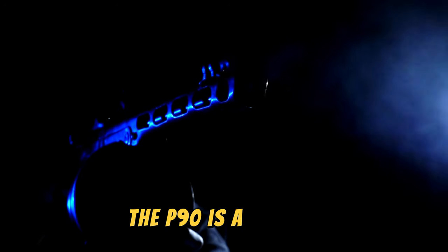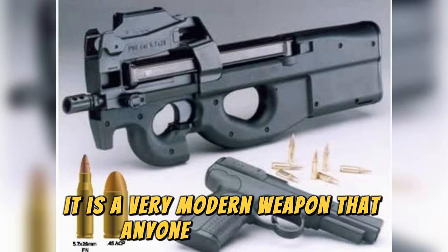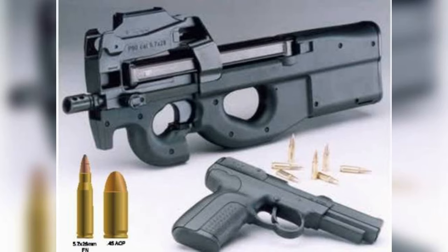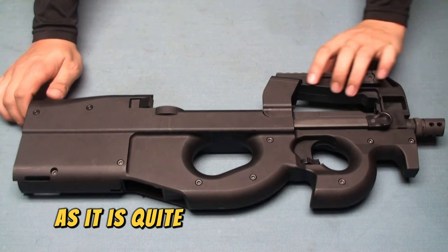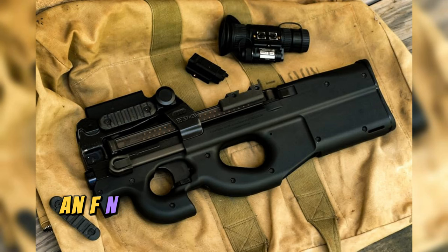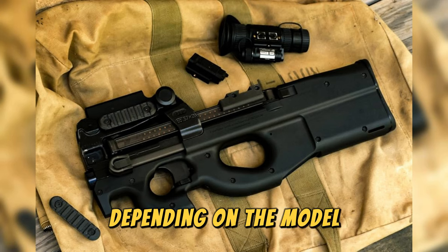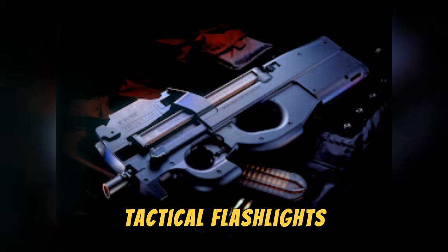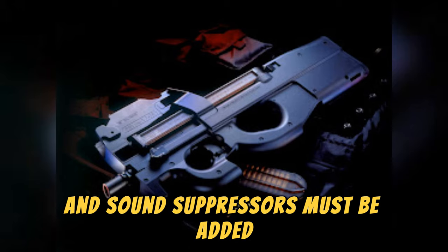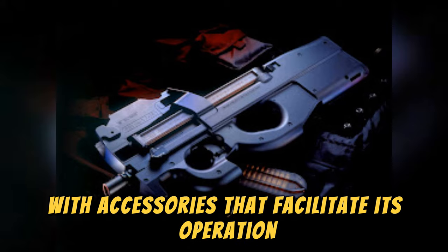The P90 is a weapon made with very high-quality materials — a very modern weapon that anyone would like to have in their arsenal. However, many will be disappointed by its price, as it is quite expensive. On average, an FN P90 costs between $1,500 and $2,500 depending on the model. To this, accessories such as laser devices, tactical flashlights, and sound suppressors must be added, as this weapon is very well designed to be loaded with accessories that facilitate its operation.